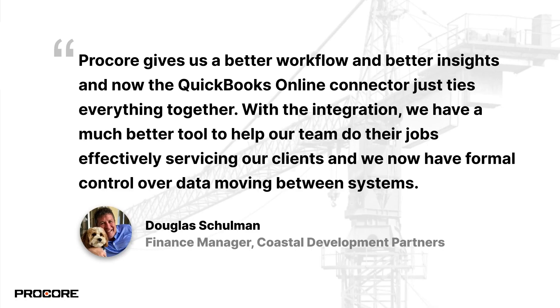It's been great speaking with customers like Douglas Shulman from Coastal Development Partners. He shared that the process of passing important financial data between field and office teams has been streamlined by the QuickBooks Online Connector, which has allowed both teams to execute faster and with more certainty. Another way we're connecting teams is with the new workflows tool, which allows companies to configure Procore to run unique approval workflows to better automate complex processes. Let's take a closer look.